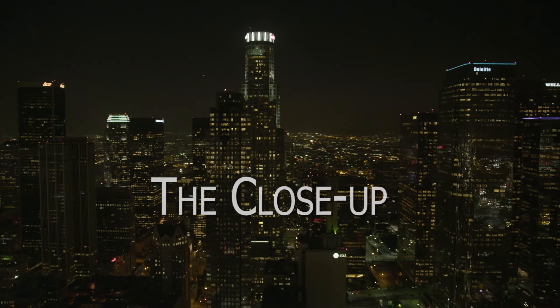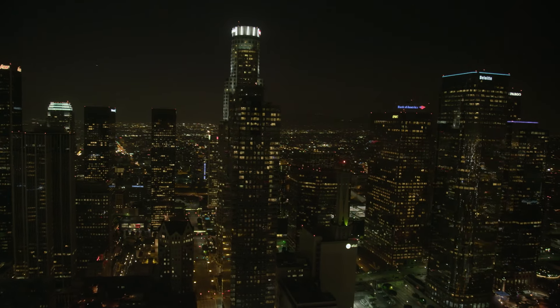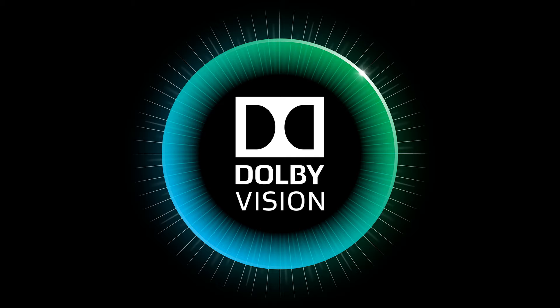This is The Close-Up, conversations about creativity. From our studios in Los Angeles, here is Jim Chabin. Roland Vlaiku is here. He is an Emmy Award-winning marketing and business strategist and currently serves as Vice President of Consumer Imaging at Dolby Labs. The company's newest technology, Dolby Vision, is wowing moviegoers and TV viewers everywhere. Welcome, Roland.